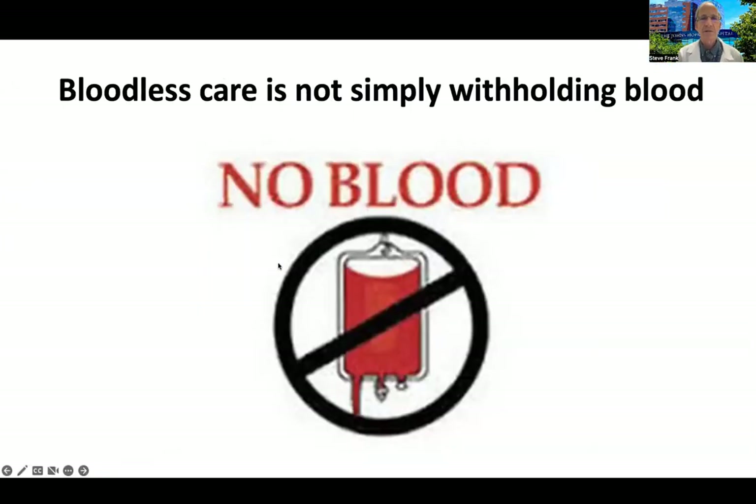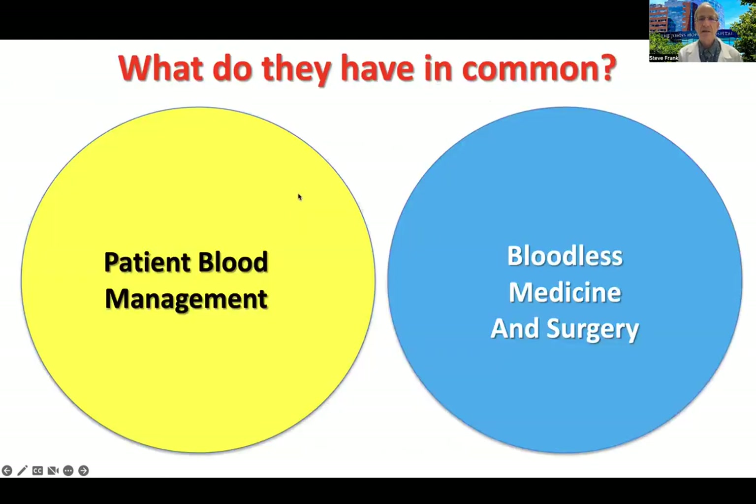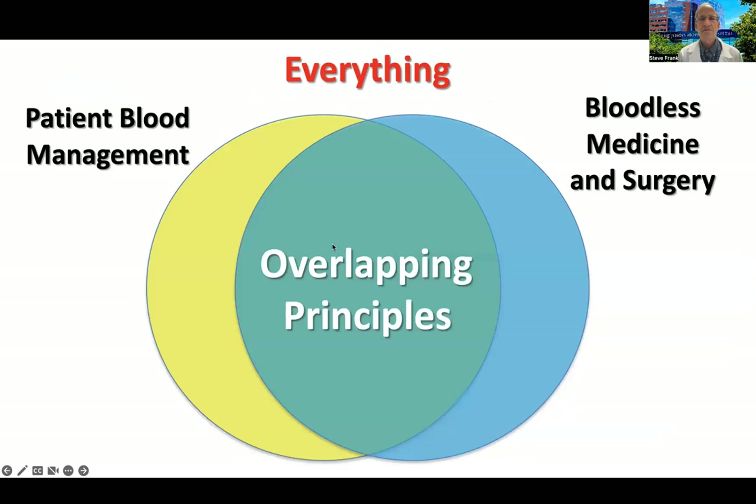What I want to emphasize is that bloodless care is not simply withholding blood. In fact, there's a lot in common with patient blood management. Bloodless medicine and surgery is designed to avoid allogeneic transfusions completely, whereas patient blood management is designed to reduce unnecessary transfusions. They have very much in common — we use the same principles to either reduce or avoid transfusions.